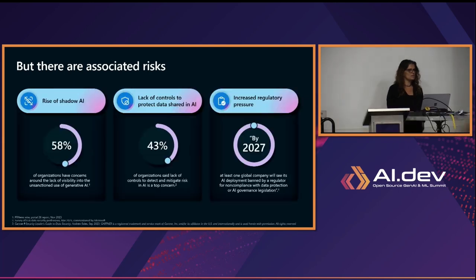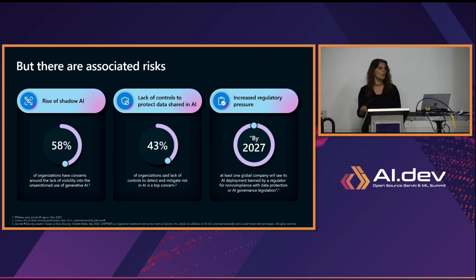We're seeing several types of risks. We're seeing the rise of shadow AI — from 58% of our survey, we saw that organizations are concerned about lack of visibility into which apps are being used, what AI is being used, who is using AI, which data is going into AI, how do we have data leakage, is personal data going into AI and what is it doing with that data? We're also seeing a lot of increase in compliance and regulation.